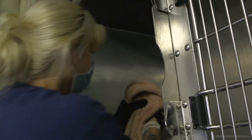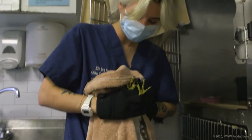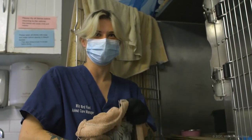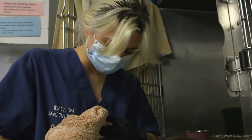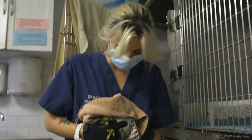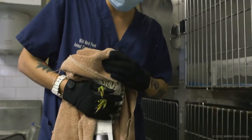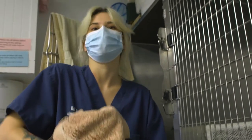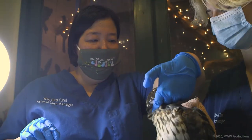I'm taking the Cooper's hawk out of the cage and I have his feet secured, because this is what's really gonna hurt if he gets me. I like to keep his face covered just to keep them as low stress as possible. This is a tail guard to protect his tail feathers, because they will rub on the ground of the cage, to make sure they're not damaged and he can still use them when he flies.